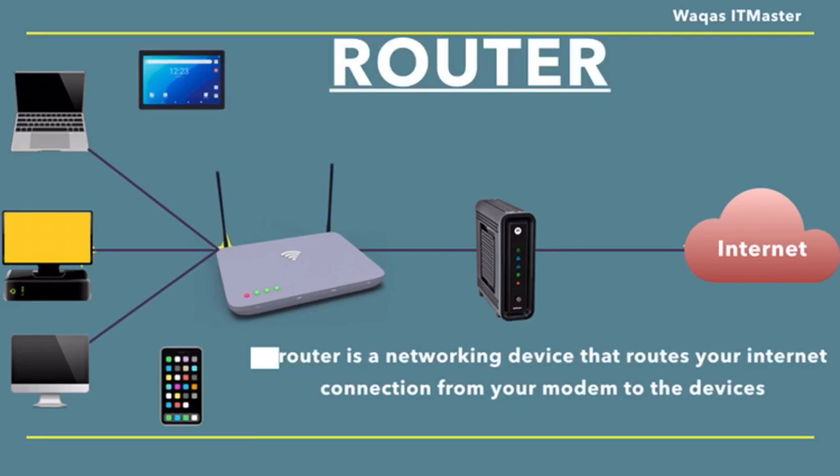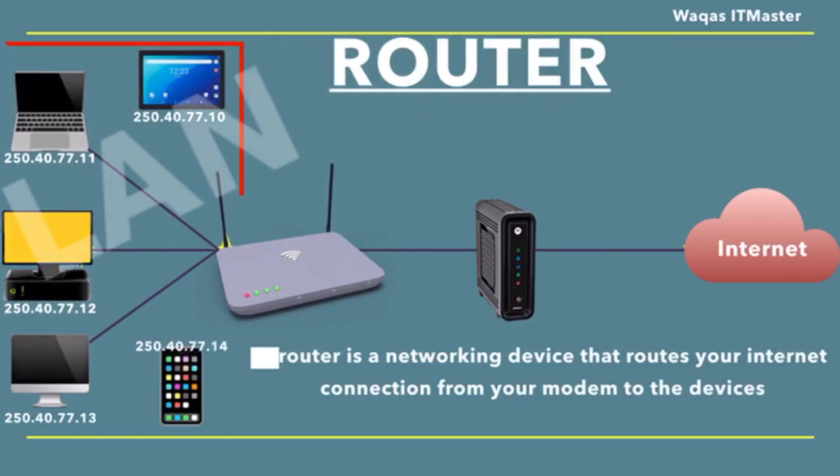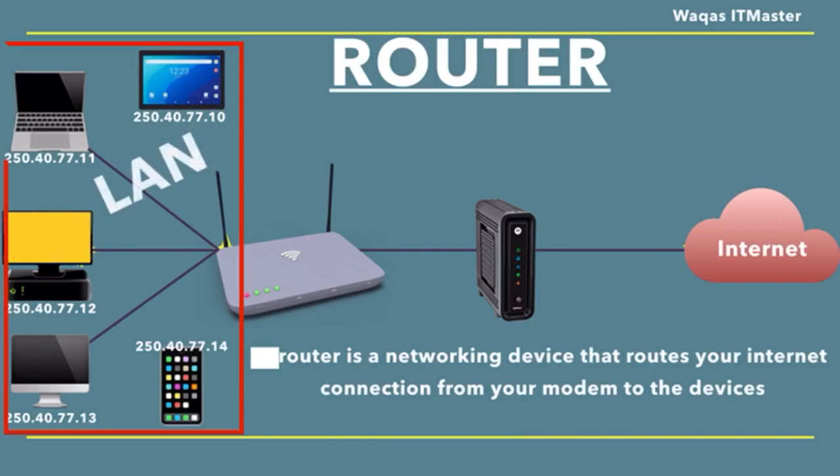The main function of the router is to distribute your internet traffic to the correct device in your network. It does this by assigning all your devices an IP address. Moreover, a router creates a local area network and allows you to manage its settings. With a router, you can enable security settings and manage traffic to certain devices. A router also lets your devices communicate with one another over the network. For example, a router lets you change the settings of your home smart devices by using an app on your smartphone.